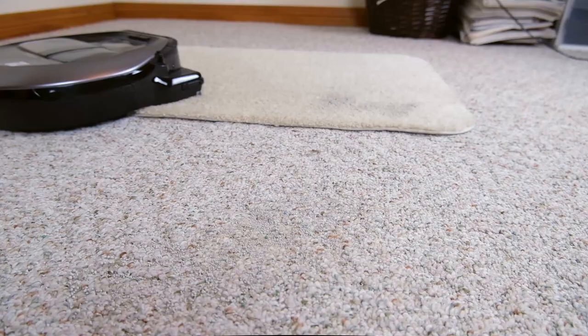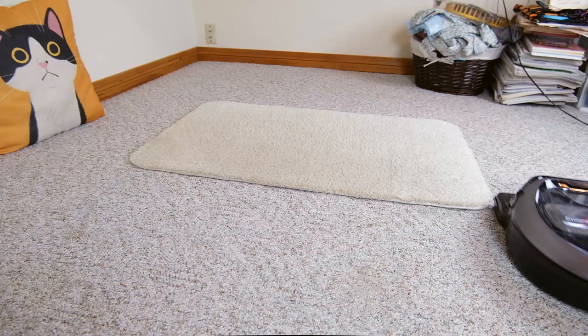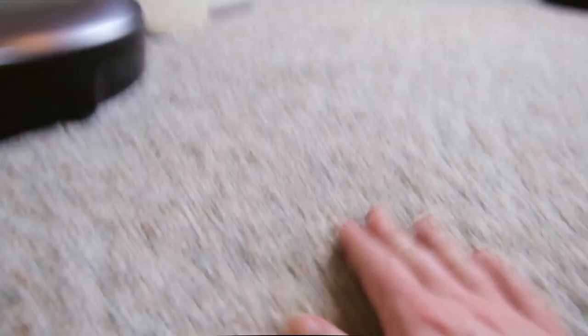Its spot cleaning function was a little more chaotic than the Roomba's, but it did eventually manage to clean up the hair. I also did a litter test with it and it did a pretty good job — there was still a little bit of litter remaining after it had gone over it for a few minutes.